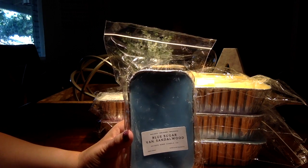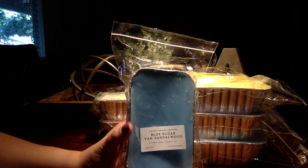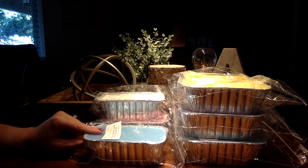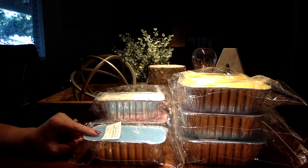Next up we have Blue Sugar Vanilla Sandalwood. I love this. I had two of these in Scoopables and I'm almost through with both of them, so I thought it looked pretty good. And this is in the Always Available section.